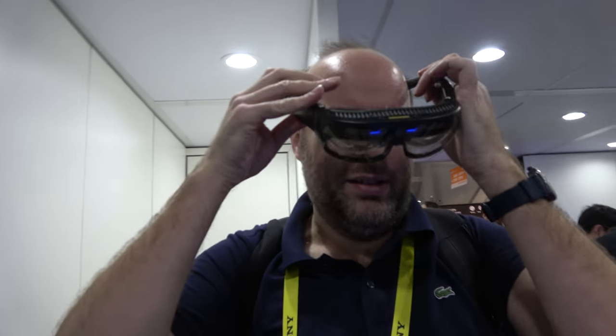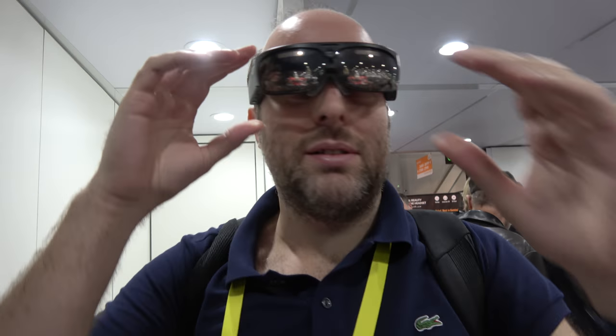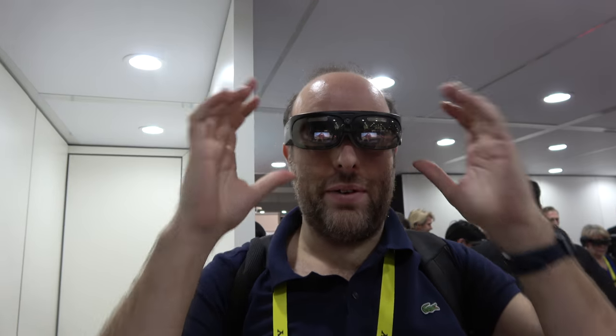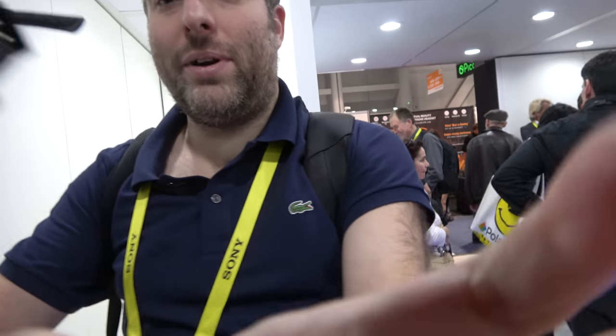I'm here at the ODG booth. I'm going to try on the ODG R9 for the first time. I can see a 4K video right here in front of me. I'm Patrick Johnson, Director of Business Development at ODG.